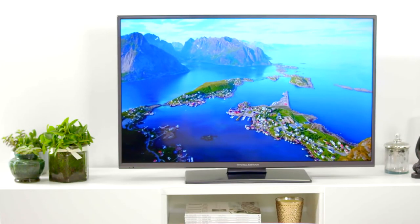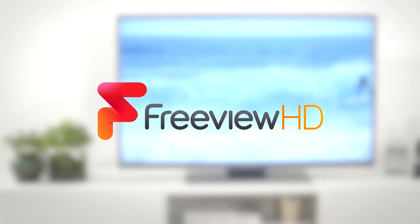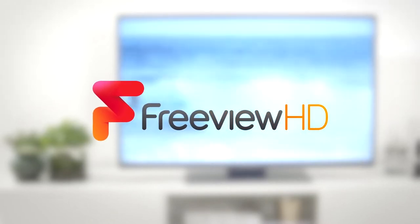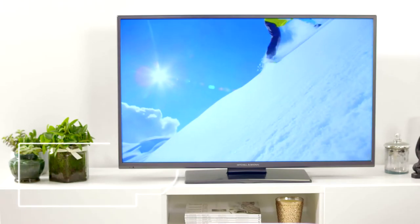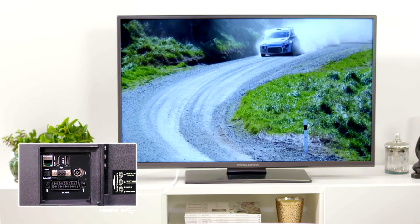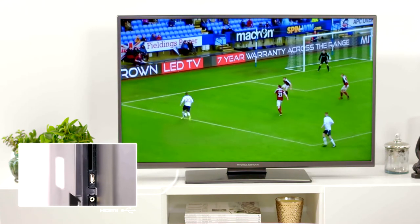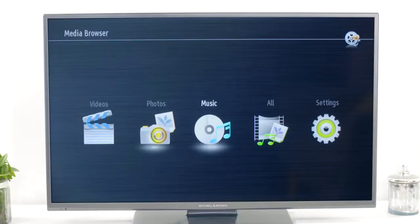The JB1811F's features include a built-in Freeview HD T2 tuner, giving you plenty to watch right out of the box. There are two HDMI sockets for connectivity to satellite boxes, games consoles, or any other HDMI-equipped device, and there's also a USB port allowing you to enjoy your music, movies, or photos from a USB memory stick.